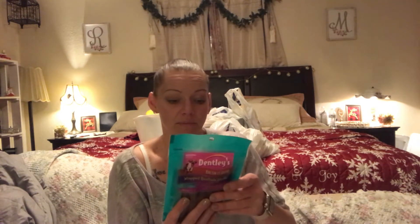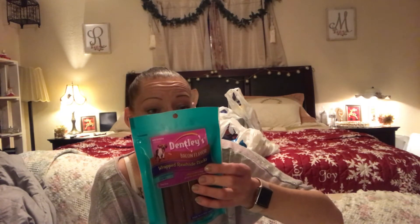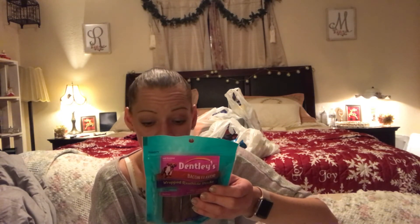Next up — these are new — Dentley's bacon-flavored wrapped rawhide sticks for medium-sized dogs. Looks like you get seven in the package. It says it's good for their teeth, a taste they love, and easily digestible. This one's made in Australia. I try to stick to US-made dog treats generally, but I grabbed a couple for them to try.